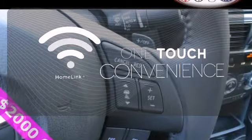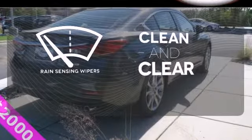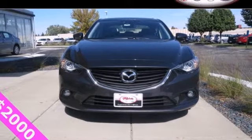With Homelink, one touch makes your arrival as welcoming as if you'd never left. Rain sensing wipers maintain a clean and clear view of the road ahead. Get it all with the Mazda 6 and start by taking this one home today.